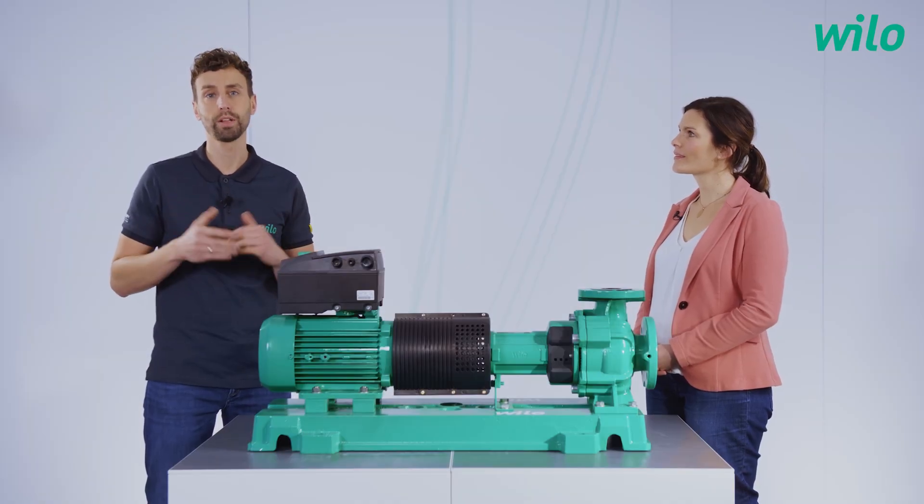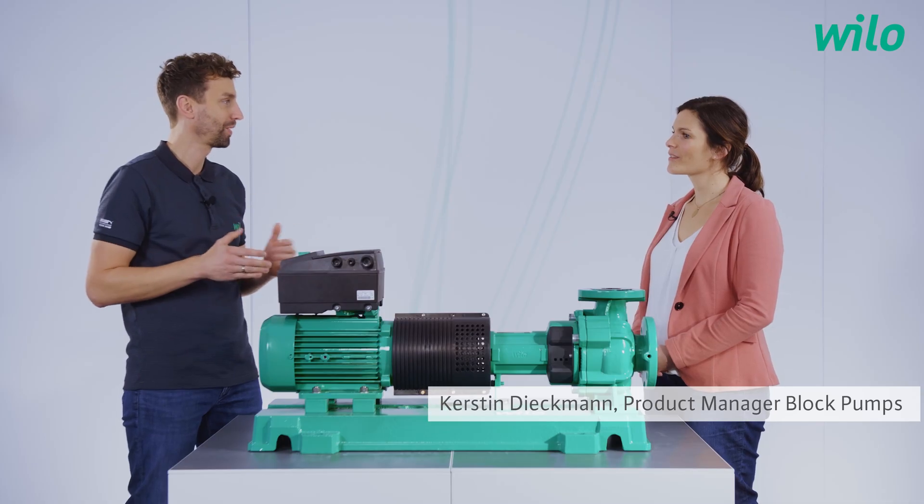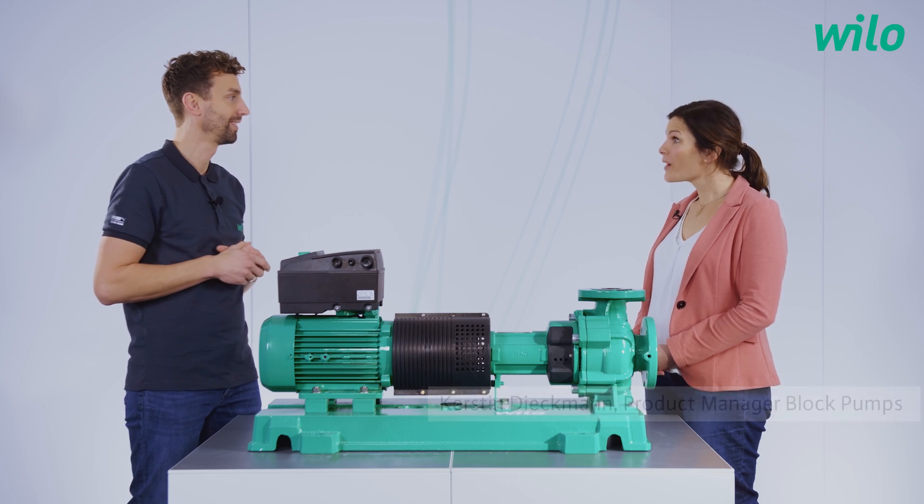Today my guest is our product manager for block pumps. Kerstin, this pump looks different. What kind of pump is it? Well, I brought the VILO IONOS GIGA-N. This is our first variable speed norm pump, which we now added to our product portfolio.